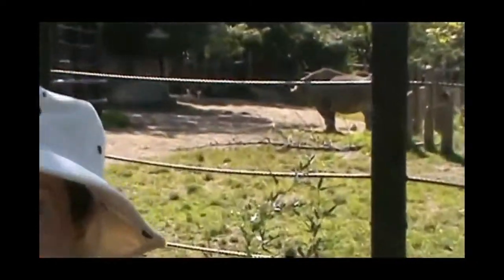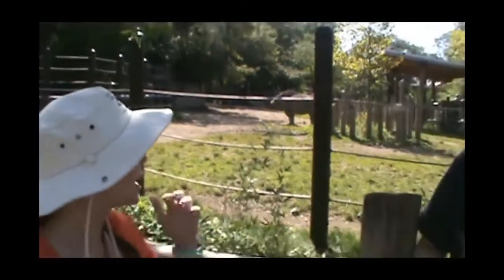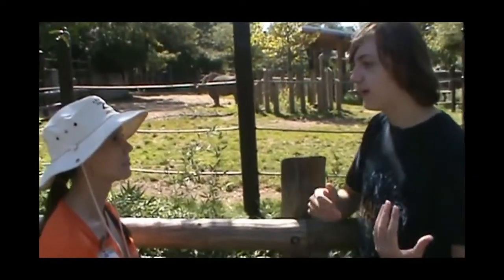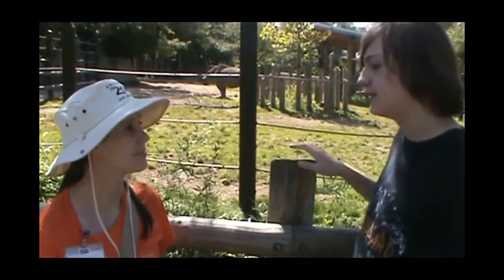She is 27 years old, which is pretty old for a rhino, especially rhinos in the wild. What is the difference between a black rhino and a white rhino? As people have seen on my channel before, that white rhino is pretty big, and this one that's 27 years old seems to be pretty small.